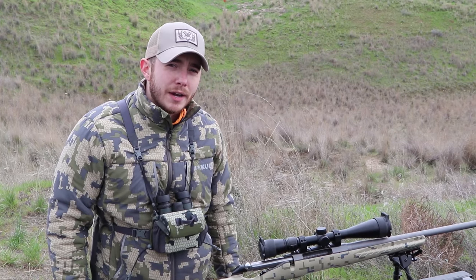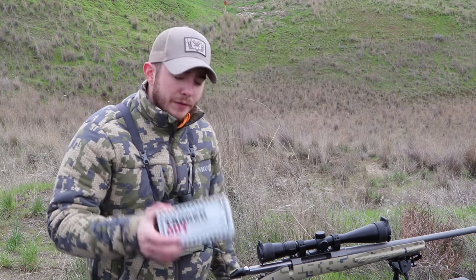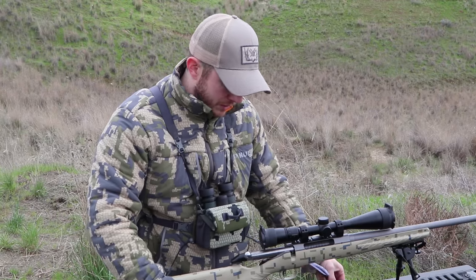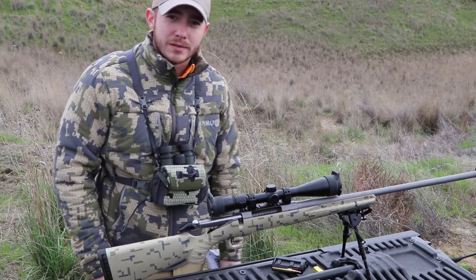Hey guys, we're out here in the backcountry of Idaho. Got myself a special tag right here — very, very special. Only a few of these available. We have our Freedom Munitions tagged-out ammo, which is gonna help us bag an animal. We also have Vortex glass binos and a Vortex scope right here. Let's go make it happen.